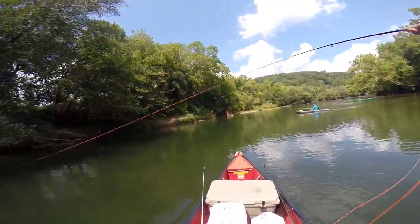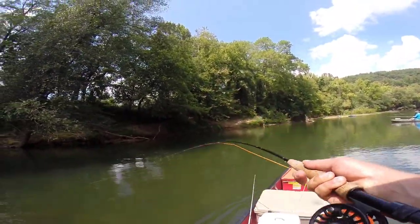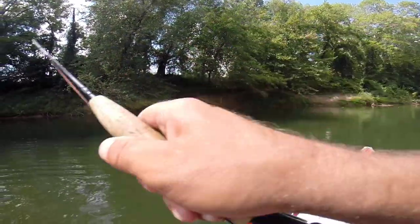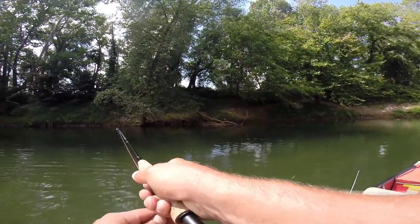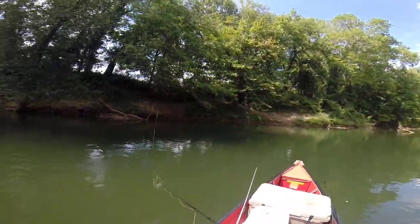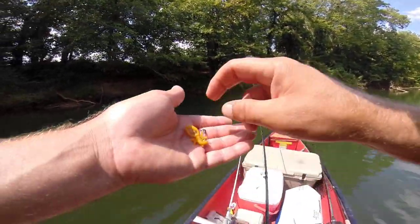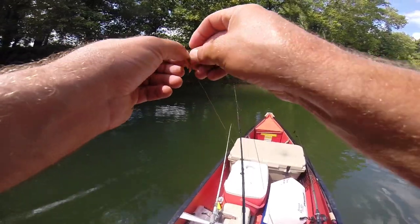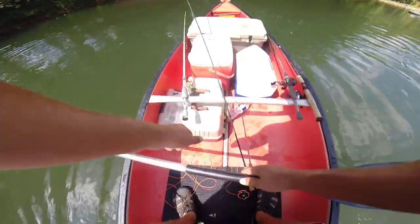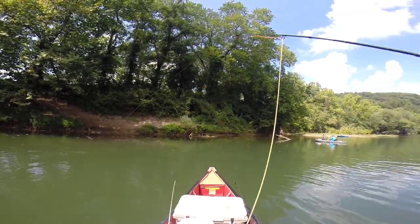Fish on! Stay tight on him. Oh, it's a nice smallmouth. Pretty smallmouth. They're keying in — he came off. Darn. That was another 14 or 15-inch fish. They're keying in on these crawdads today. That's all right — Jordan didn't make them all either. Heartbreak Hotel right there, folks.